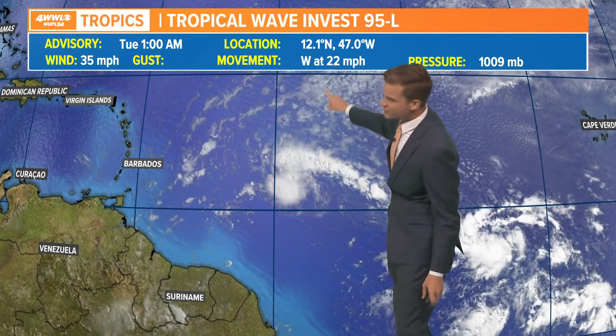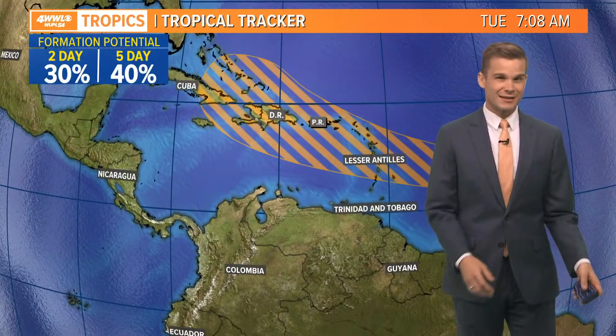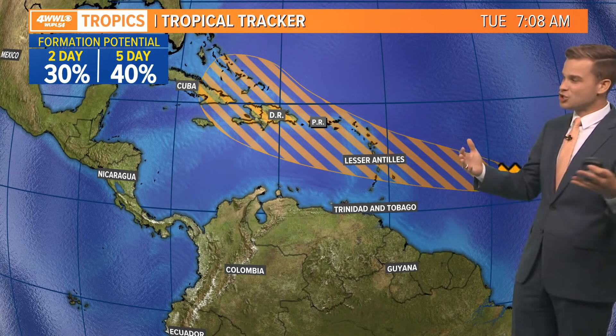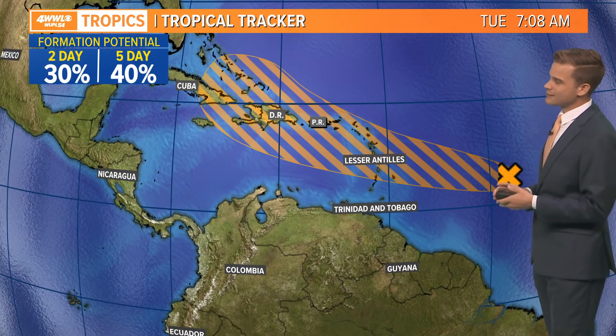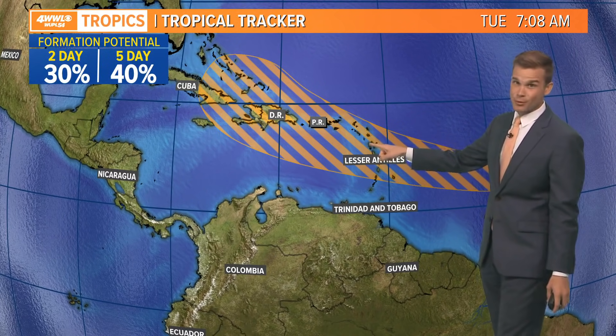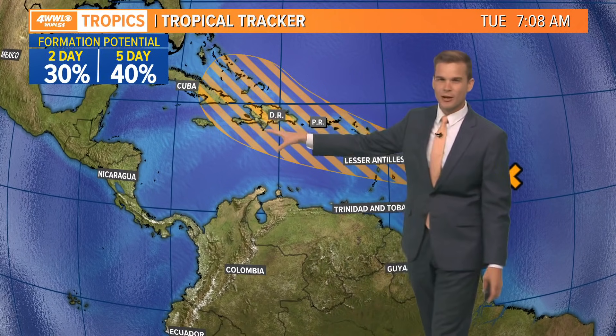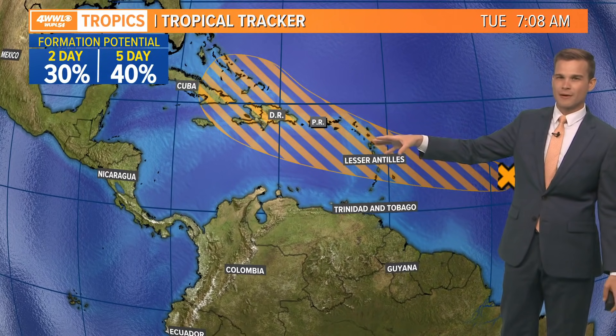This is our first one — Invest 95, not very organized. It's moving fast at 22 miles an hour to the west. Usually when these things are moving that fast, they don't organize much because they're moving too fast with too much shear. But it might try to organize some as it gets towards the Caribbean. It's going to get to the Lesser Antilles by tomorrow night, then Thursday, Friday, just kind of hanging out somewhere in there. Development chances are about 40% right now.